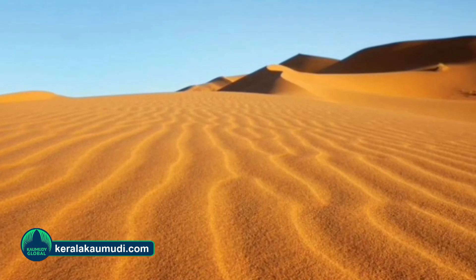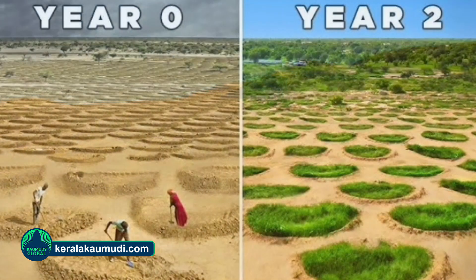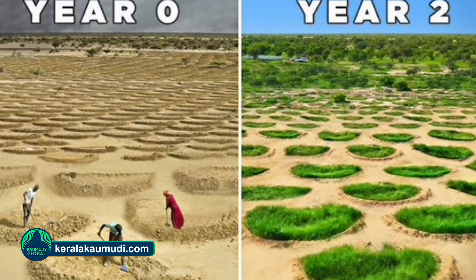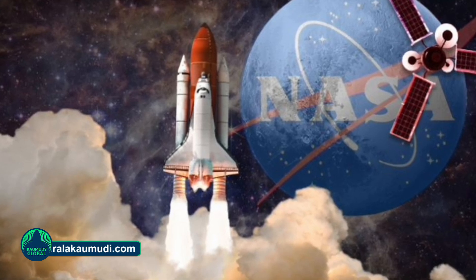This desert is seeing a stunning burst of greenery as heavy rainfall has led to vegetation sprouting across the typically barren Sahara. NASA's satellite images reveal patches of plant life sprouting out in the desert following an extra-tropical cyclone that drenched parts of northwestern Africa on September 7 and 8.